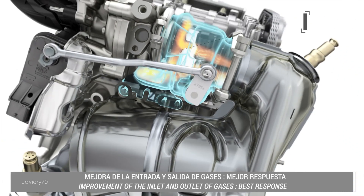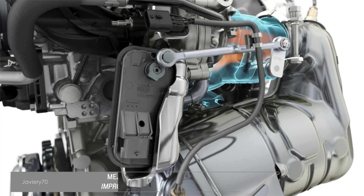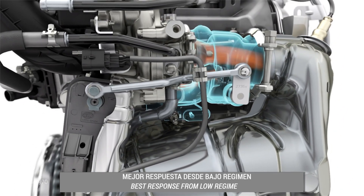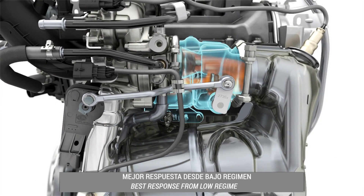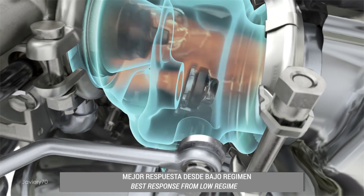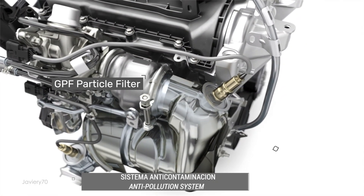The fixed geometry turbo has a small turbine and its control is electrically managed, offering better power response from low revs. The engine also includes a particle filter and oxidation catalyst.